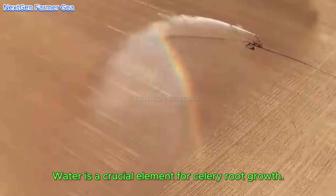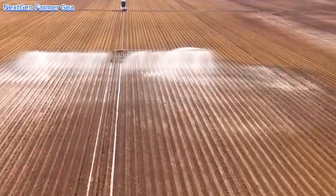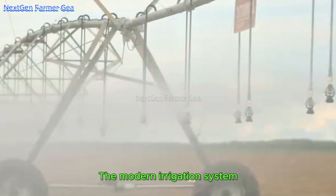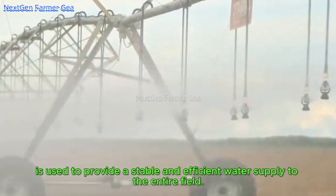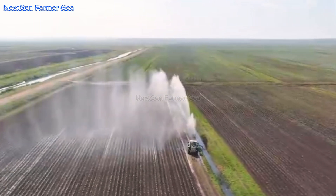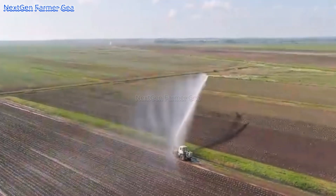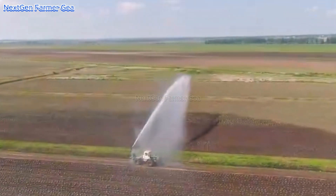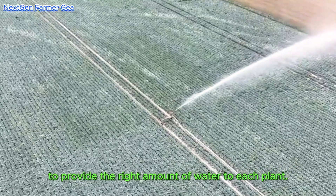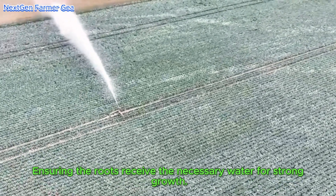Water is a crucial element for celery root growth. A modern irrigation system is used to provide a stable and efficient water supply to the entire field. This system is designed to provide the right amount of water to each plant, minimizing waste, so the roots receive the necessary water for strong growth.